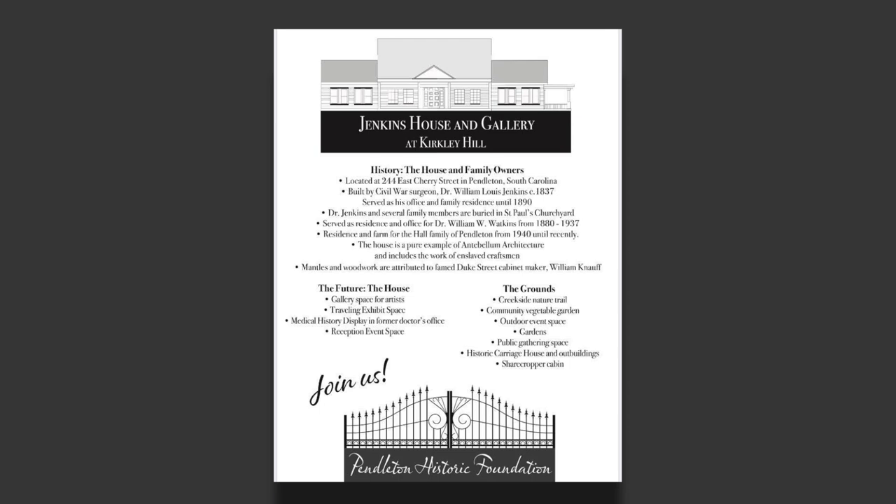It's just a pristine piece of history. All of the wainscoting, all of the mantles, all the woodworking in that house was done by a cabinet maker named Knopf, who was well known in the upstate and did most of the interiors of the antebellum houses that are in Pendleton today.